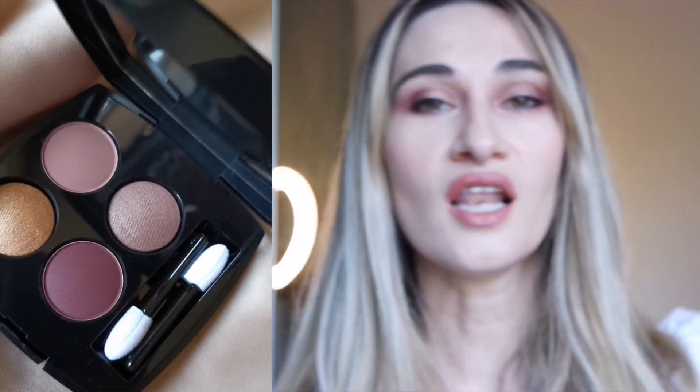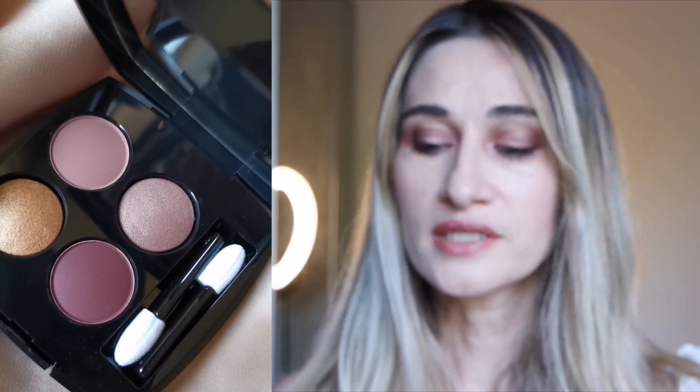Hi everyone, welcome back to my channel. In this video we're going to discover the new Chanel Fall 2022 eyeshadow palette called 'Intensity.' This is a beautiful new eyeshadow palette that Chanel launched recently, and I think it's coming worldwide, though it's not available in every country yet.